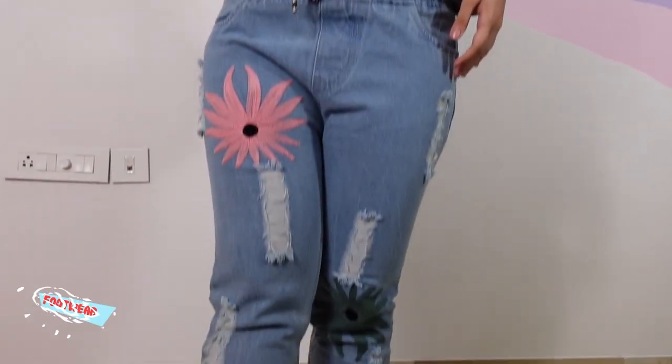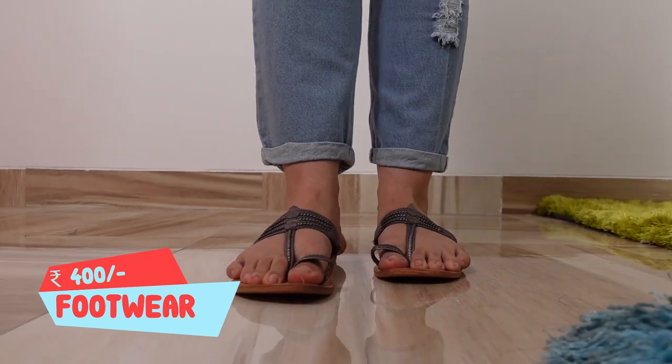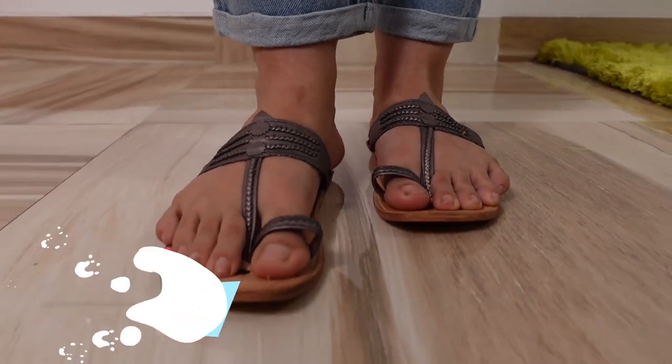Coming to the last thing — the chappals — I truly think the bhaiya did great. The color is the most unique at the store, and this was definitely the standout piece. Let me rank everything: first favorite are the sunglasses, second is the top, third are the Kolhapuri chappals, fourth is the necklace, fifth is the denim, and sixth is the bag. If you enjoyed this challenge, give it a thumbs up and subscribe. This is the most accurate representation of Colaba according to the people who work there. We should do this at more local markets! I'll see you in a brand new video very soon — until then, goodbye!